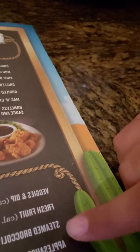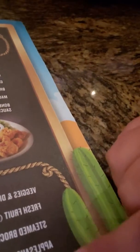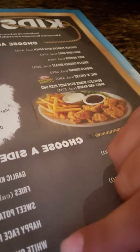For the sides, they have veggies and dip, fresh fruit, steamed broccoli, applesauce, house salad, brown rice, garlic milk fries, sweet potato fries, happy face potatoes, and white cheddar mashed potatoes.